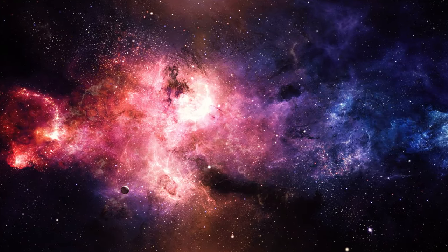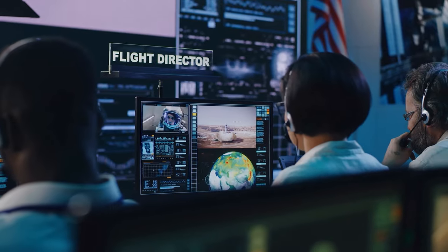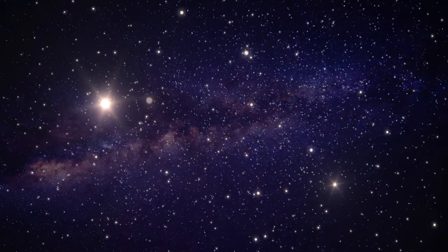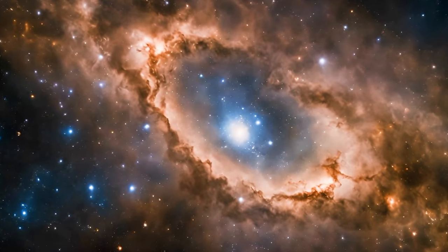And now, brace yourself for a true game-changer: the Hubble Deep Field. Astronomers trained the telescope on a seemingly dark patch of sky over the Ursa Major constellation and uncovered a treasure trove of over 1,500 galaxies, spanning various stages of cosmic evolution.